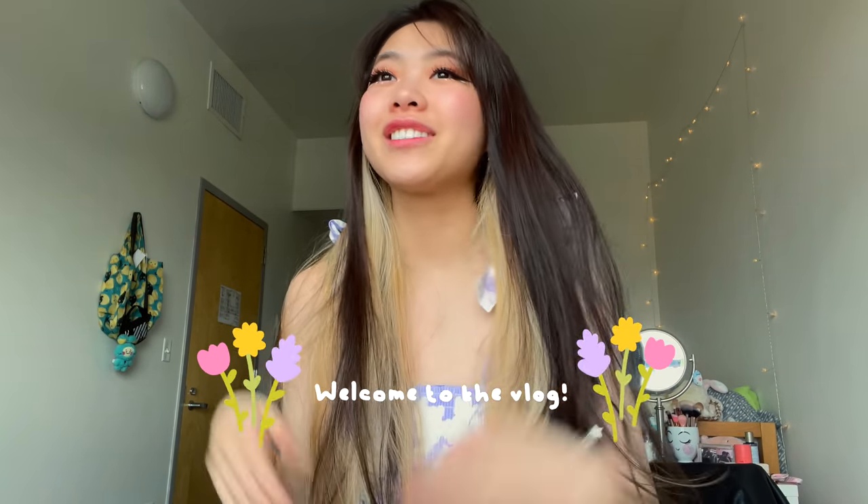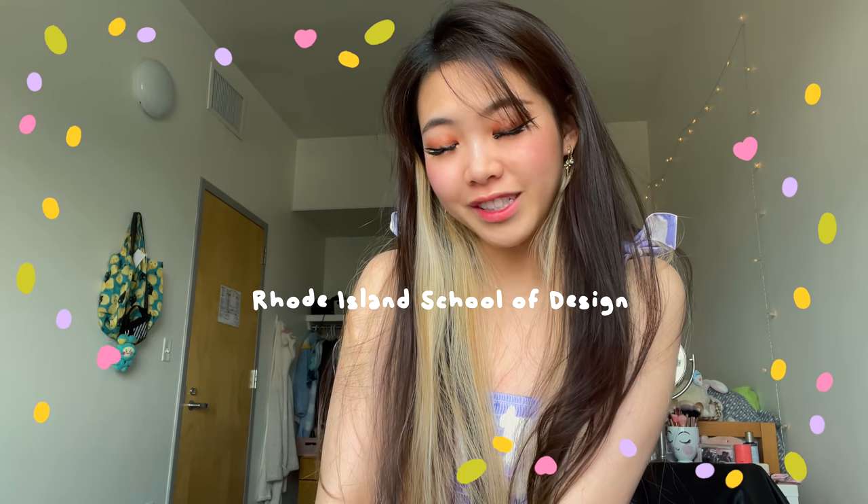Hello everyone, welcome to the vlog. Today I have a very exciting vlog because I am officially doing my senior show. I am a senior this year at RISD, which is Rhode Island School of Design. I'm an illustration major and all the illustration majors have an opportunity to do a senior show.